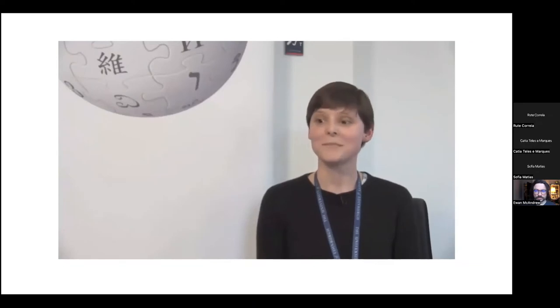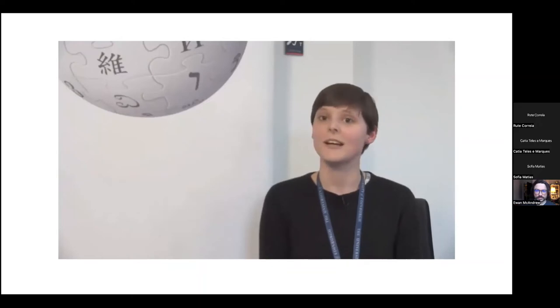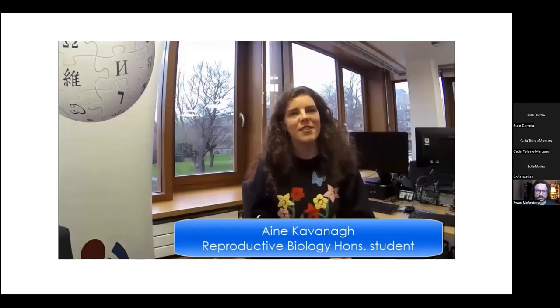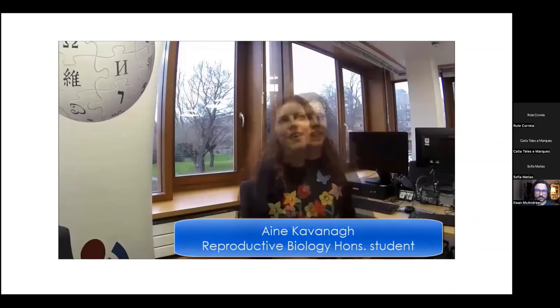We all know that our students are using Wikipedia and we're all using it ourselves. Being familiar with it is really important — it's a really important part of information literacy and digital skills, and just understanding the resources that we and our students are using. As a librarian, I think it's something really important to get our students using Wikipedia and contributing to it, especially in medicine, where it's often a first port of call for people finding medical information.